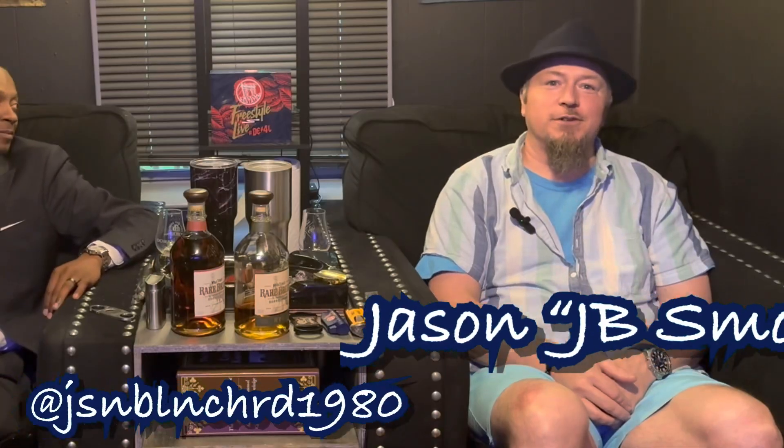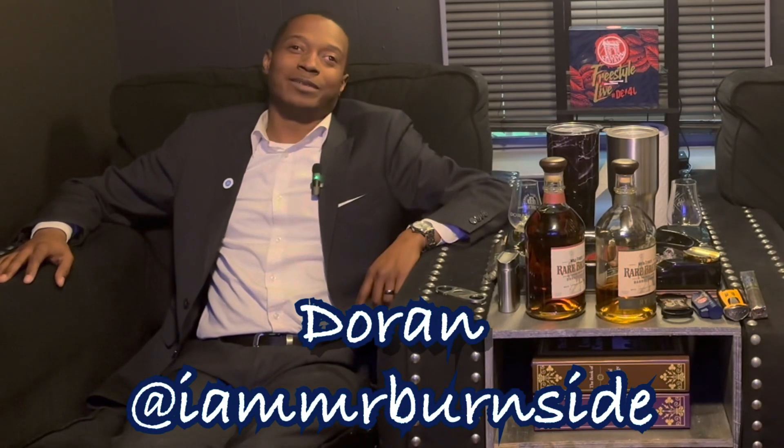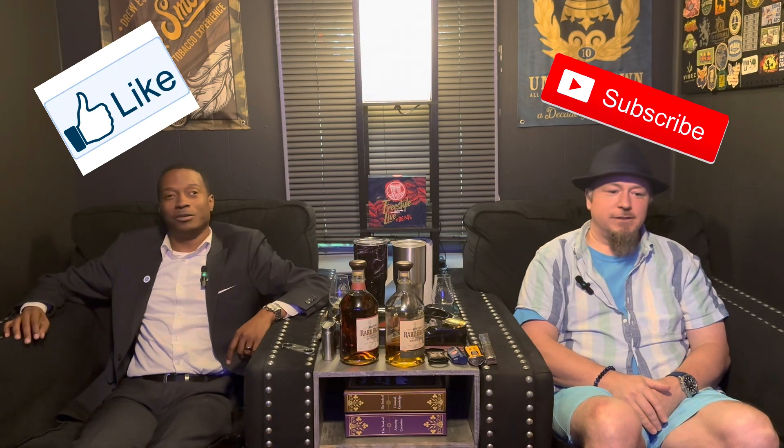Welcome to another episode of High Proof Ashes. I am one of your co-hosts, Jason JB Smoke, and I have with me over here Duran — no cool nickname yet, throw them in the comments if you've got them. We want people to interact with us, so subscribe, comment, like, hit the bell, share — do it all.